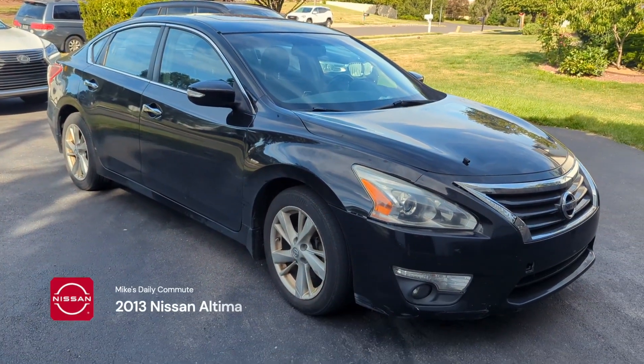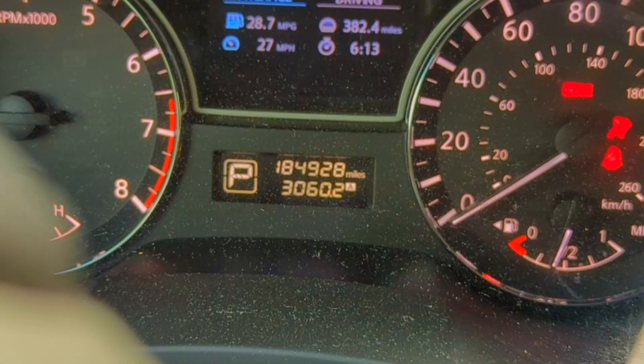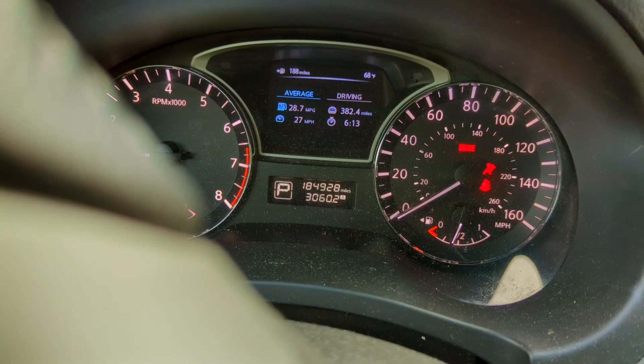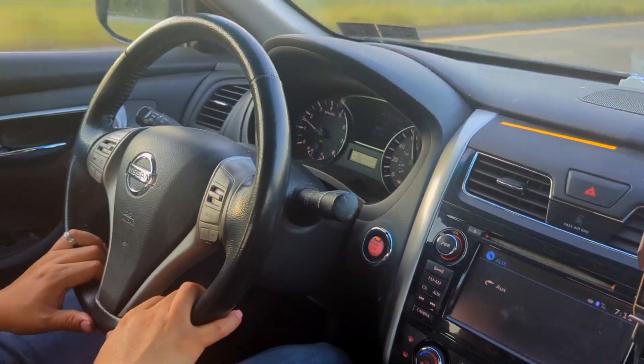Well, here we are. Mike's Altima — a 2013 model — with 184,928 miles on the original CVT. No service whatsoever, still running smooth. But there's a problem.